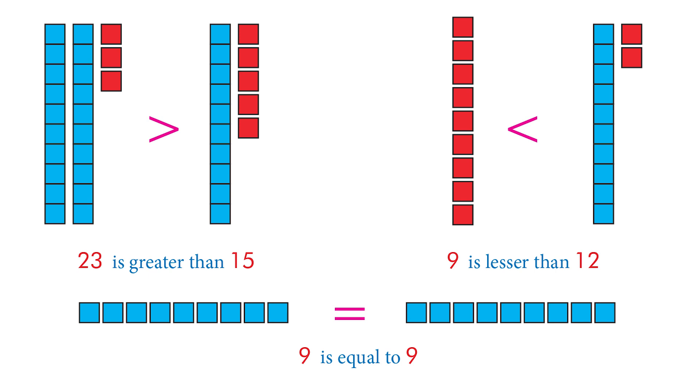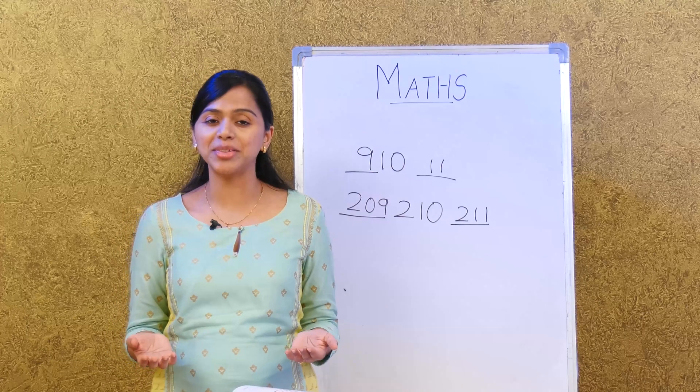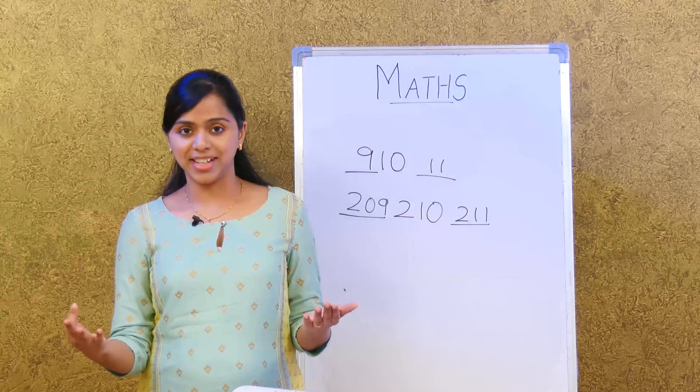Next, comparing 9 and 12: 9 has 9 ones, while 12 has 1 ten and 2 ones, so 9 is lesser than 12. If both numbers are equal, for example 9 ones and 9 ones, then 9 is equal to 9. For numbers less than 10, comparison is even easier because we can count them very easily.